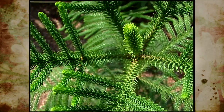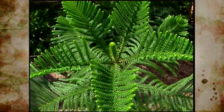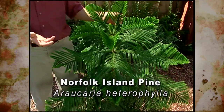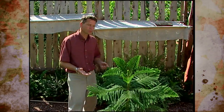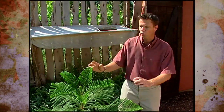Not a cycad, but a primitive living gymnosperm, is the Norfolk Island pine. This is one of our common house plants, sometimes sold around Christmas to be decorated like little Christmas trees. These are native to Norfolk Island off the east coast of Australia, and they certainly have that primitive or prehistoric look going for them.